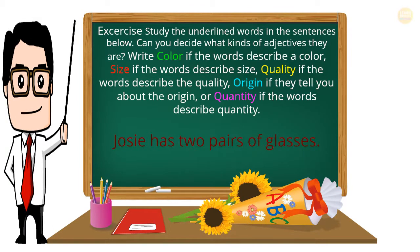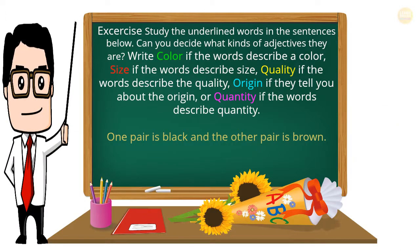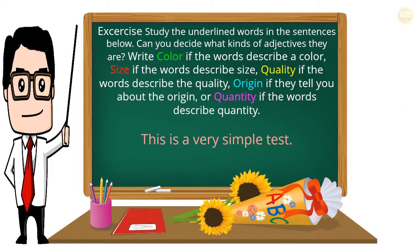Exercise: Study the underlined words in the sentences below. Can you decide what kinds of adjectives they are? Write 'color' if the words describe the color, 'size' if they describe size, 'quality' if they describe quality, 'origin' if they tell you about the origin, or 'quantity' if the words describe quantity. Example sentence: One pair is black and the other pair is brown. This is a very simple test.